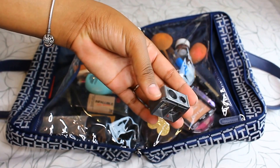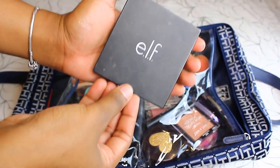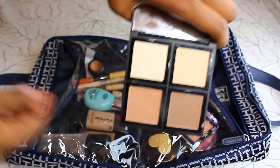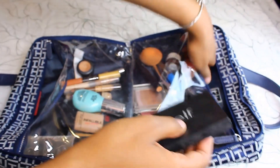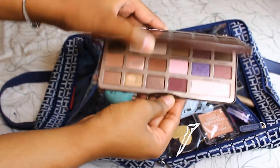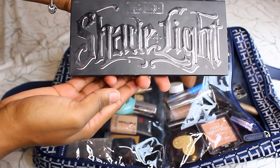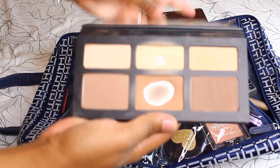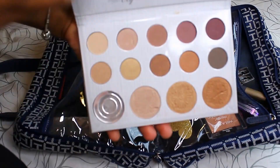I'm taking two beauty blenders because I can't live without them, plus a basic sharpener. Now for palettes — this first one is my ELF contour palette. I love the colors and the big mirror. This is my Too Faced Chocolate Bar palette because it has so many colors and I can do so many looks with it. And my favorite contour palette of all time: the Kevyn Aucoin contour palette.